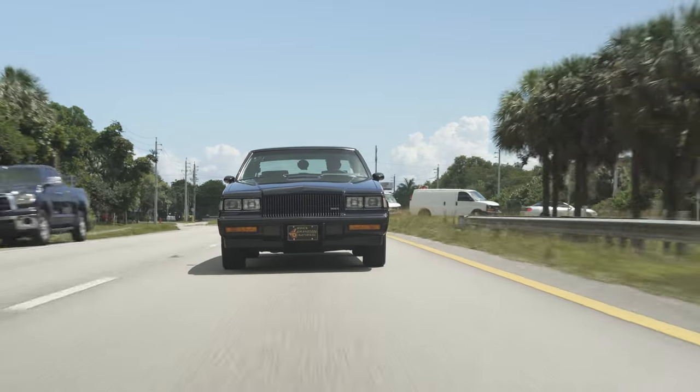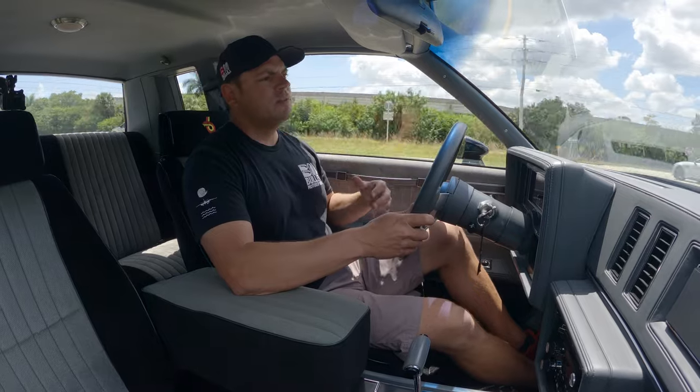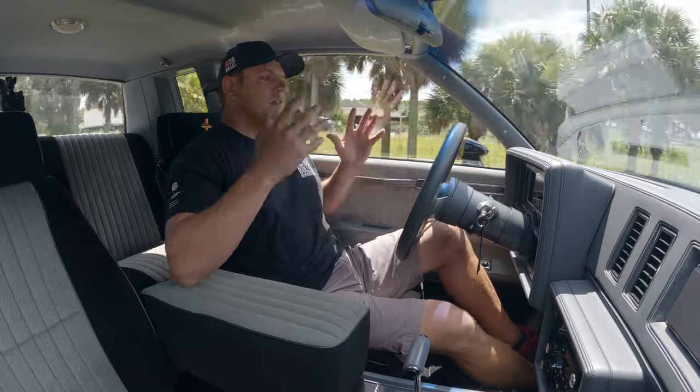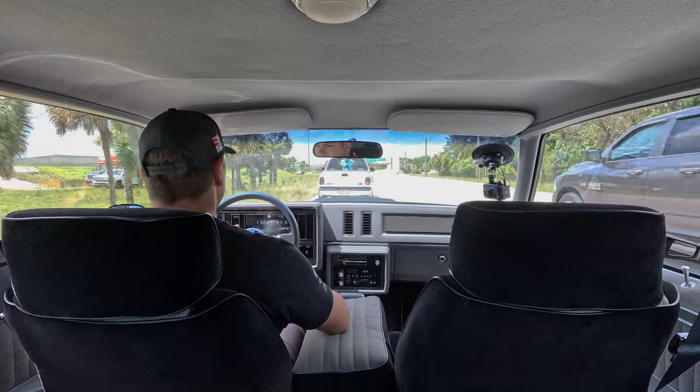If you guys have a vehicle like this — a low mileage Grand National or something very special — and you don't want to deal with the end user, you're more than welcome to contact us. We can tell you how our program works. But in regards to this one, it's driving straight as an arrow and the brakes feel good as well.